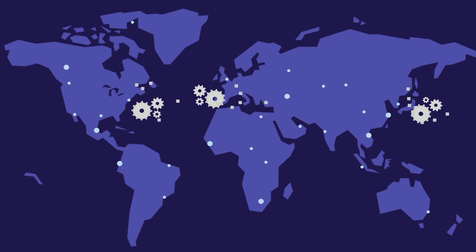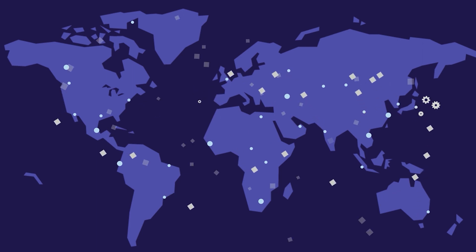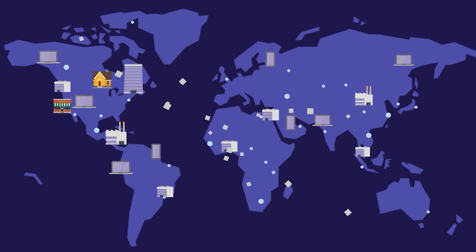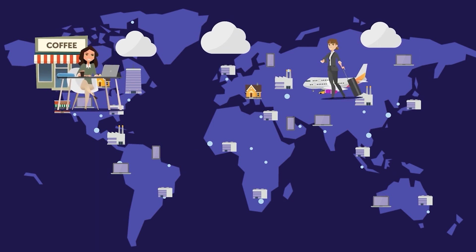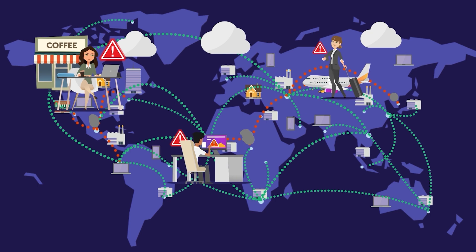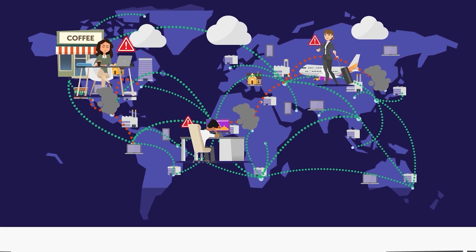Digital transformation was already a critical business initiative for leading organizations and became even more important as more and more companies adopted a work-from-anywhere approach. Gone are the simple, prem-based networks of the past, replaced with distributed, multi-cloud networks that all too often exhibit unpredictable performance and poor user experience.